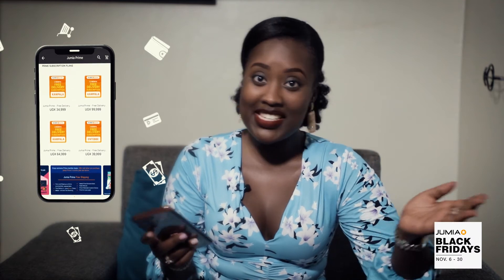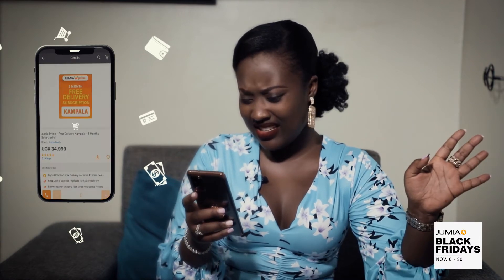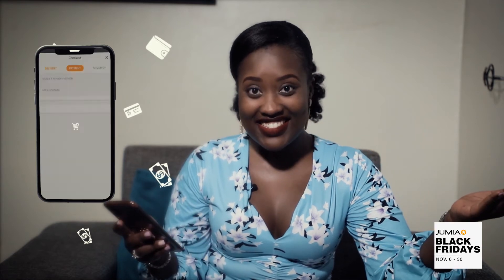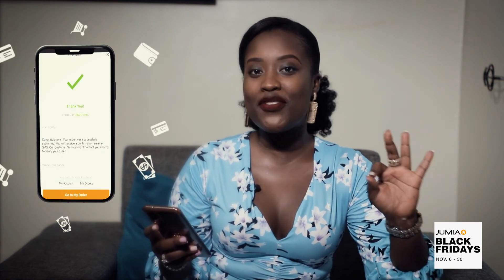This could be a month, three months, six months, a year — whatever you want. Pay for your subscription, and just like that, your subscription will be activated in 24 hours. Thank me later.